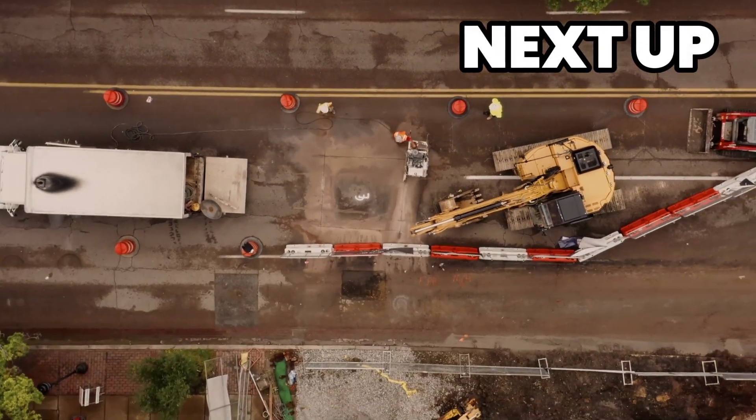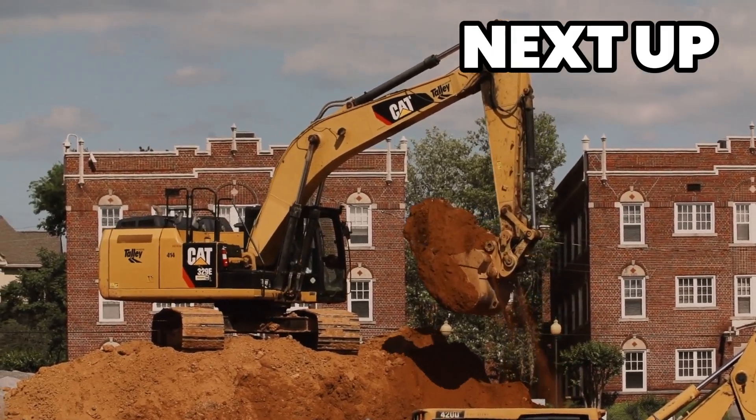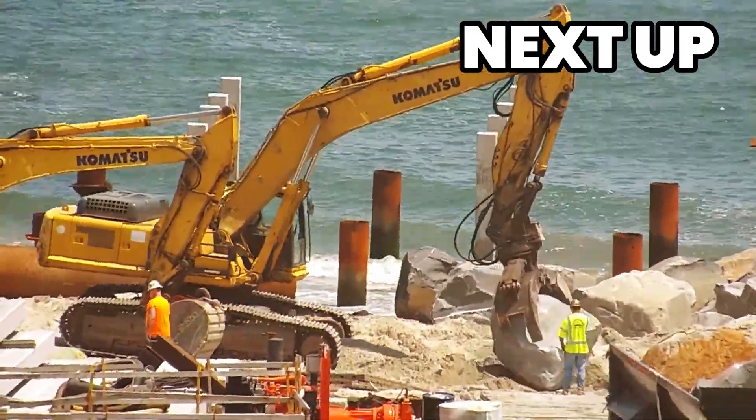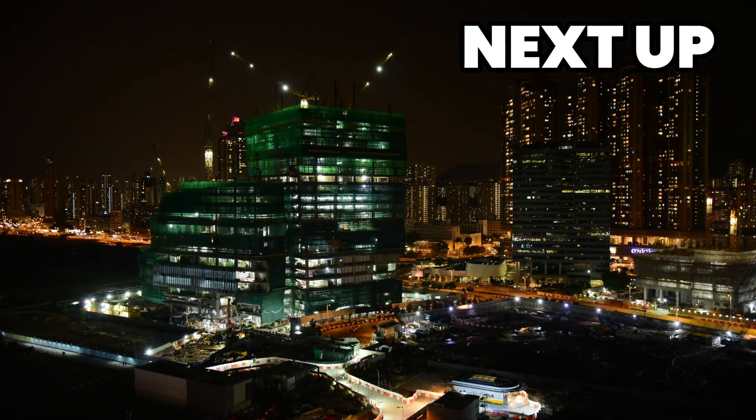Welcome to TechMinds, where innovation meets inspiring machinery. In this fifth edition of Spectacular Engineering Marvels Unveiled, we'll explore groundbreaking technology revolutionizing construction and mining. Brace yourself for precision, strength, and innovation like never before.